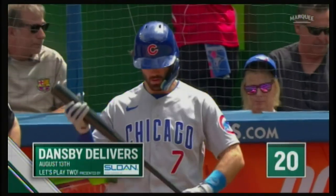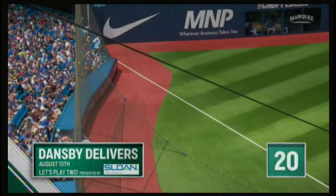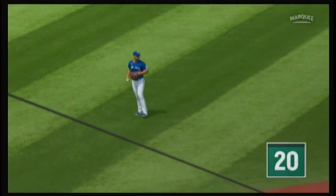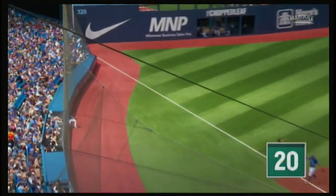Dansby Swanson started off Sunday's game with this double to drive in a pair of runs. Hit hard, fair ball inside the line. Chalk picked up. Porter in to score. And it's a two-run double for Dansby Swanson, and the Cubs jump out front, 2-0.